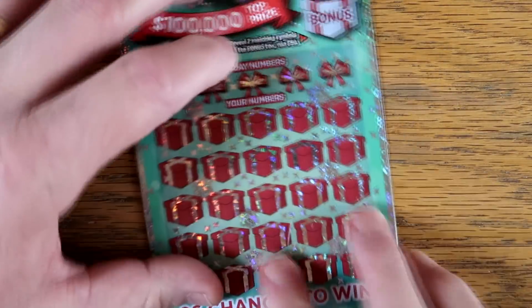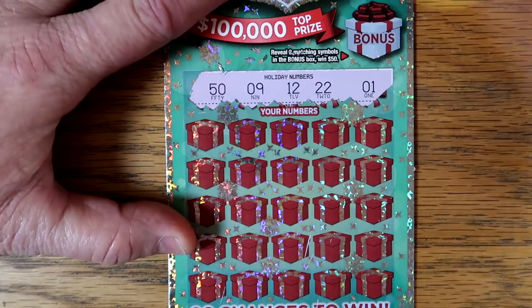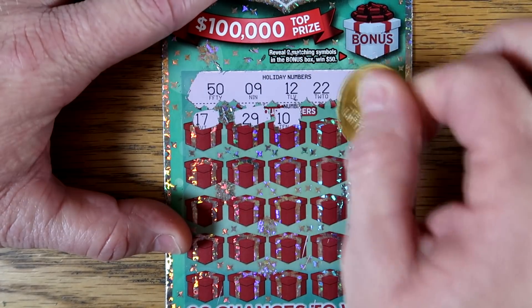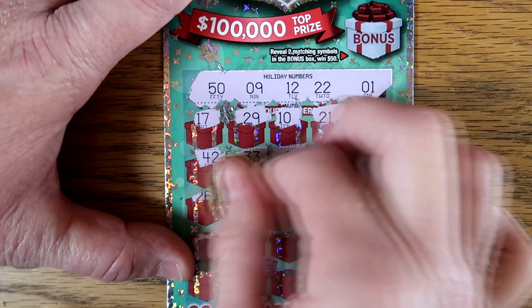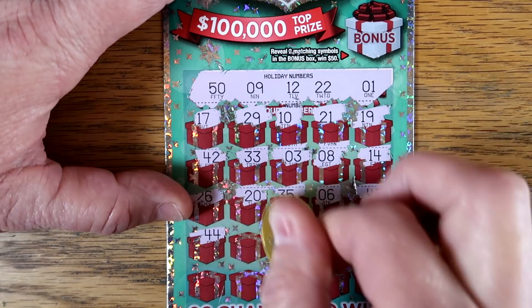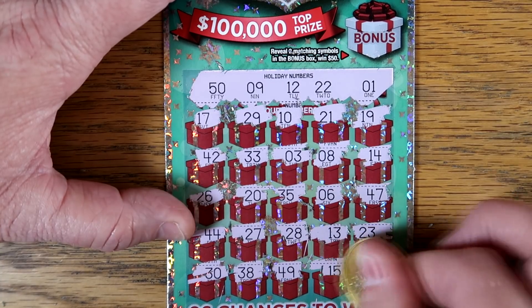Let's try ticket number 40. We got a 50, 9, 12, 22, and 1. I always like it when they're opposite ends of the spectrum — one and a 50, maybe that's lucky. We got 26, 20, 30, 38, 49, 15, and 36. Nothing on our Holiday Greetings.